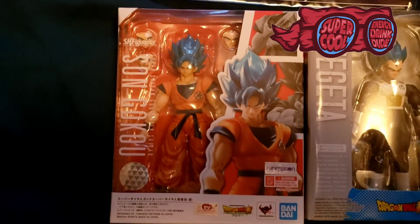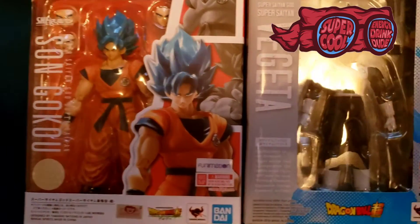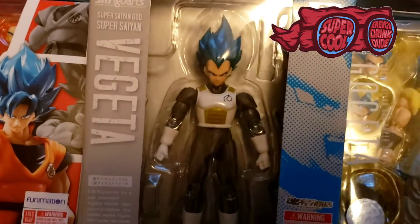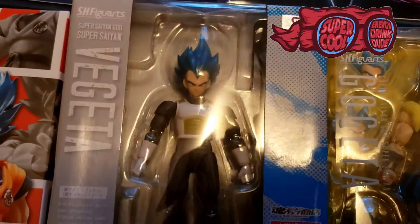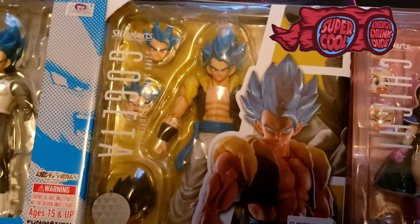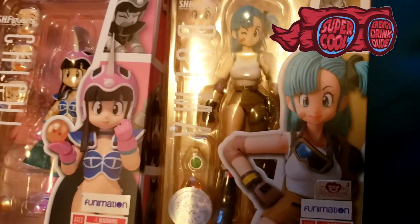Here we are with my Dragon Ball collection that I got while I was there. So from left to right, I got Super Saiyan Blue Goku, then Super Saiyan Blue Vegeta — these are all Figwarts, very cool figures. The detail on these things is amazing. Then I got the Gogeta Figwart, and then I got Chi-Chi and Bulma.